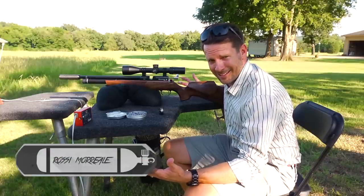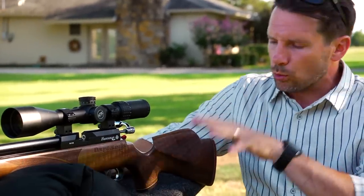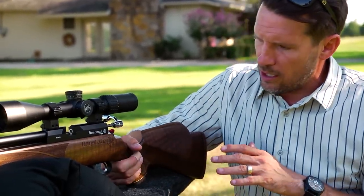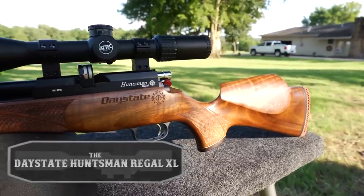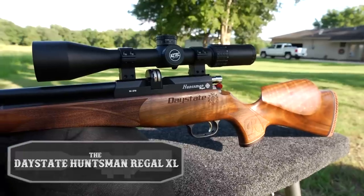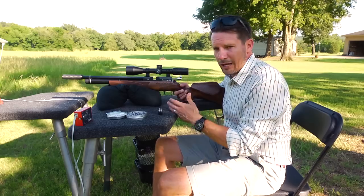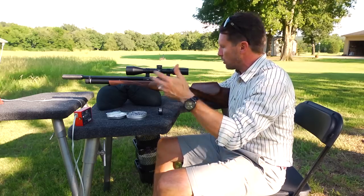Ready for some interestingness? Here it comes. This is the Daystate Huntsman Regal XL, and this is a cool little gun because it's got that classic British rifle feel. It's smaller than the average air gun or rifle. It's 22 caliber — comes in 177, 22, and 25.